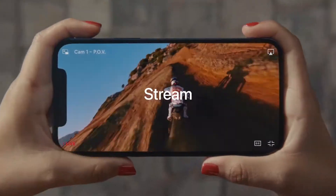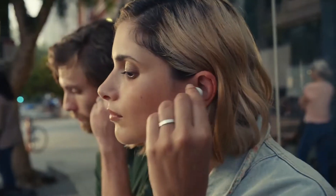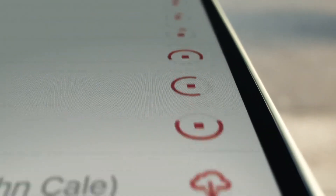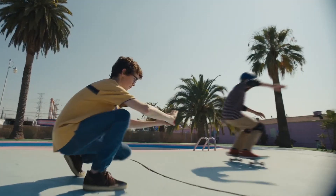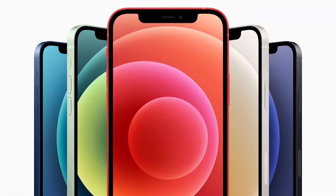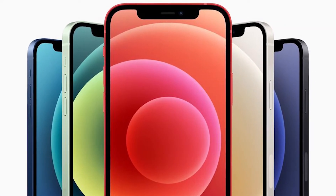What is improved is the glass covering the display. Apple calls it Ceramic Shield, co-developed with Gorilla Glass maker Corning. Apple says the Ceramic Shield glass has four times better drop performance and is tougher than any smartphone glass.